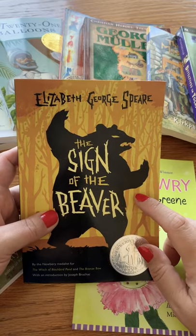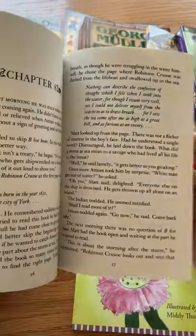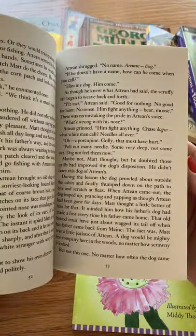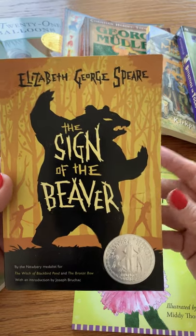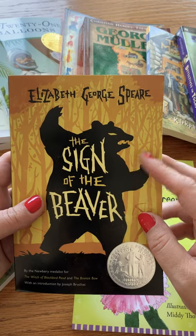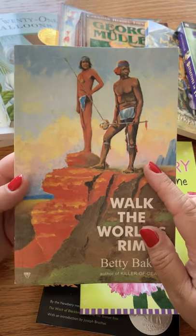The Sign of the Beaver is part of History, Bible, Literature D. This is an epic tale of a little boy lost in the woods who finds solace, friendship, and learns survival skills from the Native Americans around him. This book, along with most of the others, will provoke great conversations about preconceived notions, perseverance, and hardships.